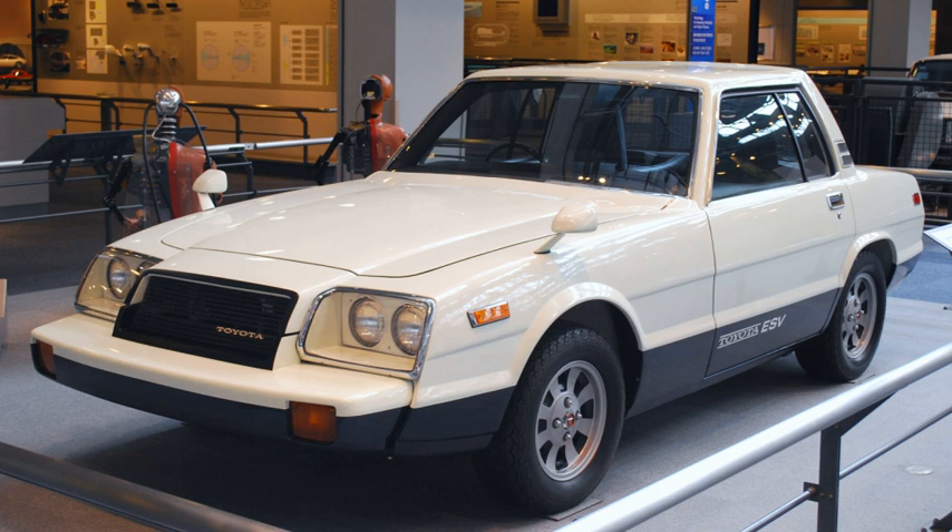The ESV was a two-door, two-seater concept car built to conform to the Japanese government's experimental safety vehicle specifications and shown during the 1973 Tokyo Motor Show. The ESV was the 100th and final vehicle produced by Toyota under the ESV program. It was mostly similar to the ESV-2 except the ESV had larger plastic bumpers and slight differences in the trim. Safety features included four-wheel anti-skid brakes, four-beam headlights, airbags, a silicone rubber front bumper mounted on internal shock absorbers, crumple zones, and double wishbone front suspension.